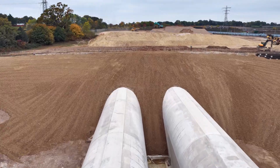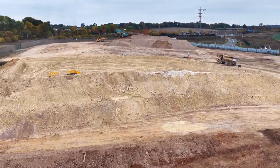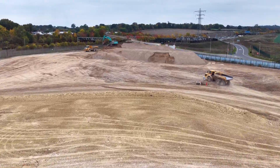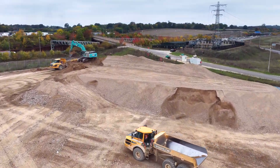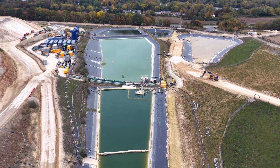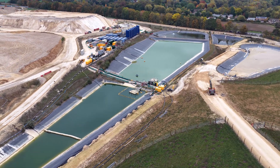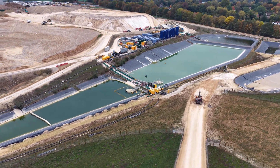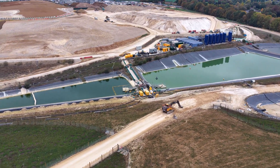Challenges remain. The ground here is unpredictable — chalk strata with groundwater ingress — and each shift requires vigilance. As civil engineering yields to systems integration — track, signalling, power, safety systems — the complexity multiplies. This is when the invisible work begins: when progress is less photogenic, but no less vital.